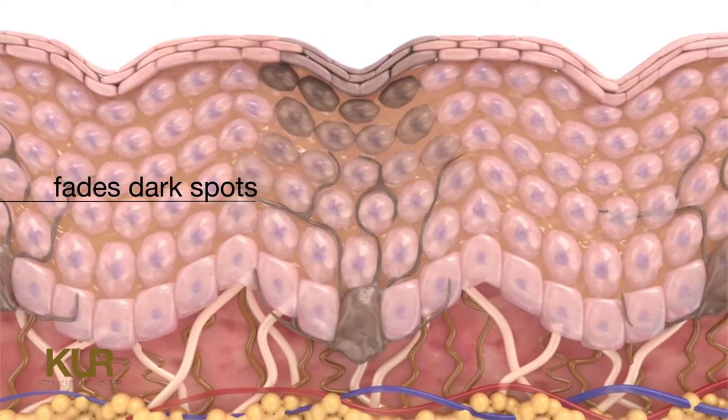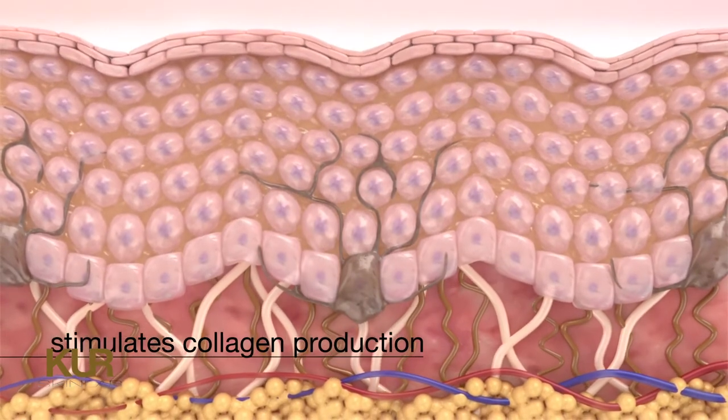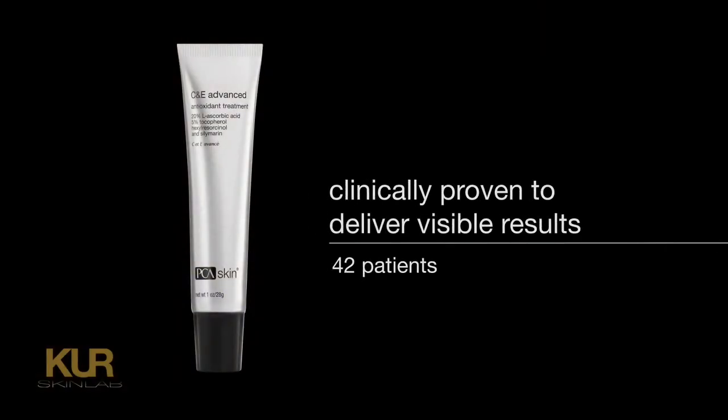It helps reduce free radical-induced inflammation, inhibits the formation of melanin, reducing and preventing dark spots, repairs damaged collagen and elastin, and stimulates new collagen production, firming the skin and improving the appearance of fine lines and wrinkles.